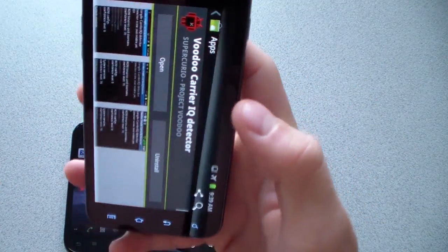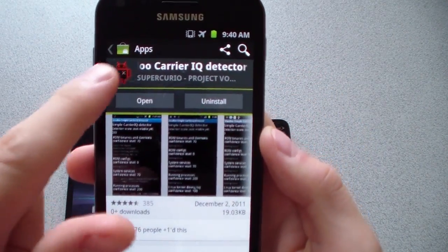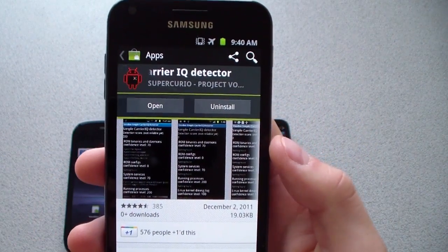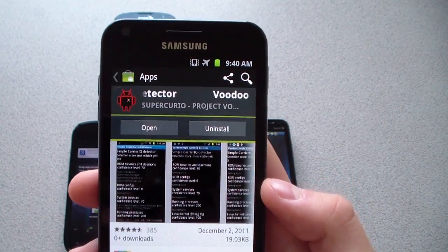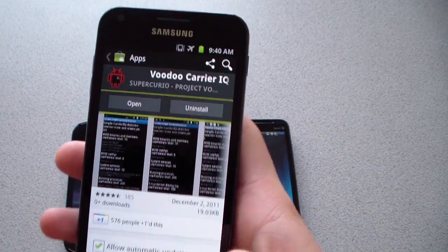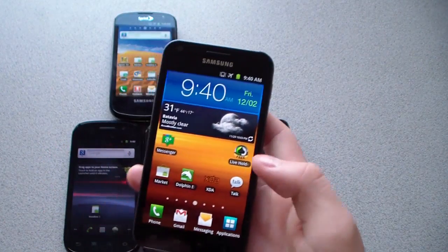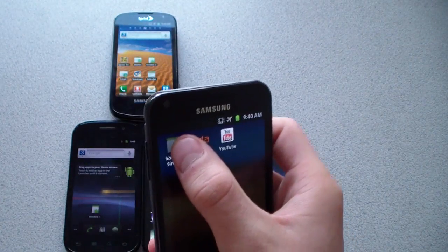The app is from the market — it's called Voodoo Carrier IQ Detector. Big thanks to SuperCurio for putting this app together for us. It is still in development stage, so you should see some updates soon. I'm going to go ahead and show you how to run it. I'll go to my app drawer and put it on my home screen.